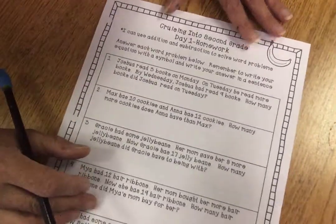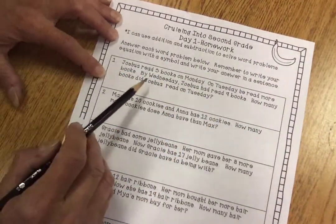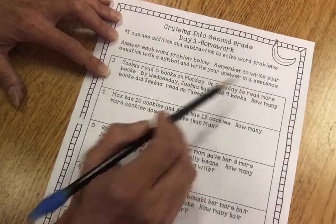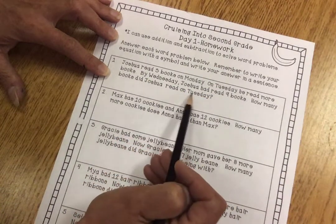That seems to be pretty easy for them. A couple of the parents were wanting to know how to do this one with a sentence. I'll just read it and go over number one. Joshua reads three books on Monday. On Tuesday, he reads more books. By Wednesday, Joshua had read nine books. How many books did Joshua read on Tuesday?